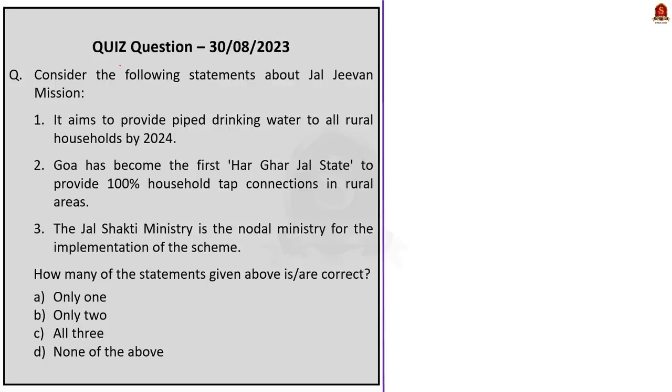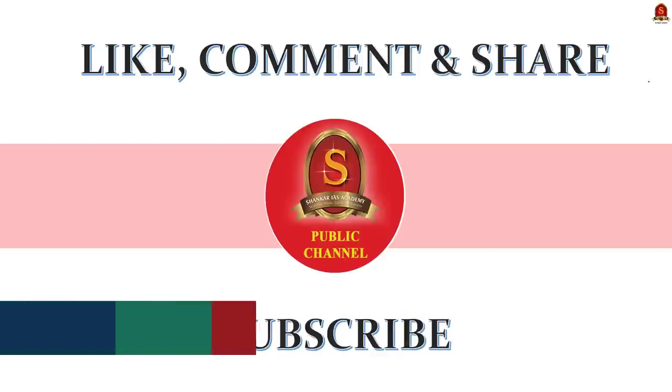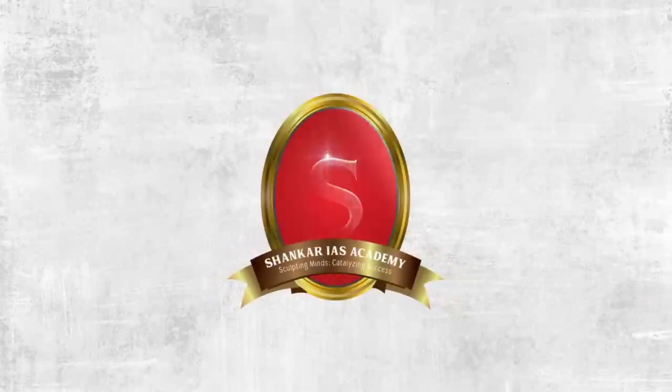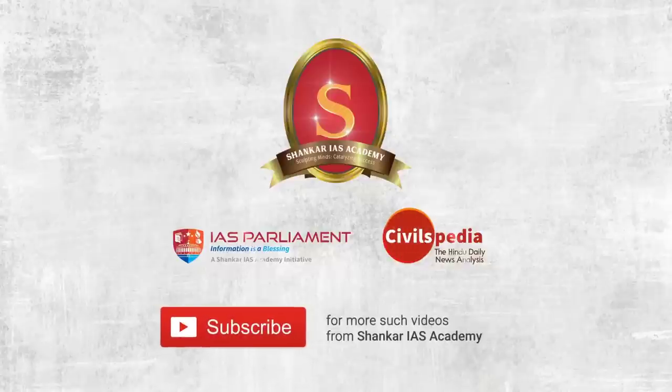This is the quiz question for you today — try to answer it in the comment section. These are the main practice questions for today — try to write an answer and post it in the comment section. We have come to the end of the discussion. If you like the video, please share it with your friends, and don't forget to subscribe to Shankar IAS Academy's YouTube channel. Thank you.